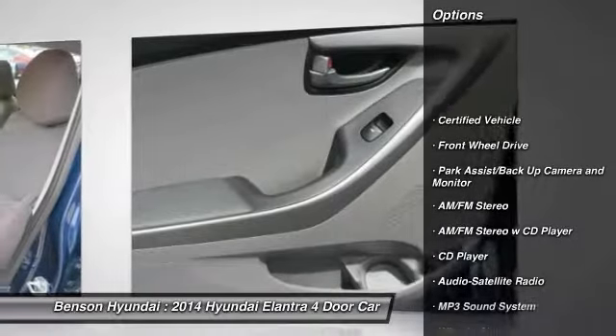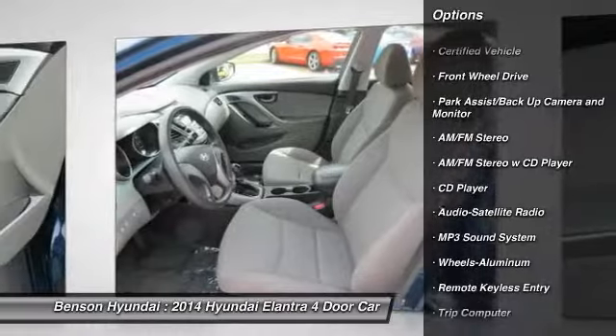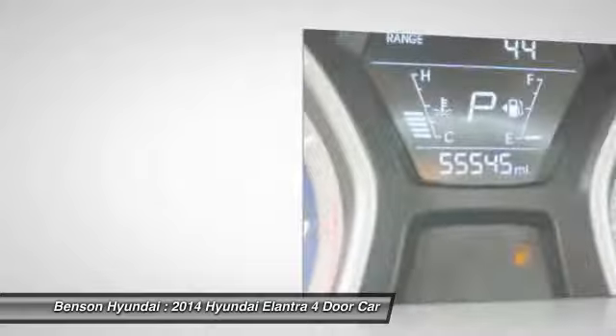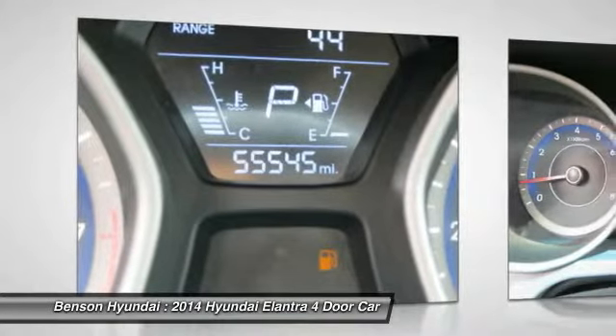Anti-lock braking system, traction control, anti-lock brakes, air conditioning, power steering, cruise control, aluminum wheels, FWD, rear defrost, center armrest.